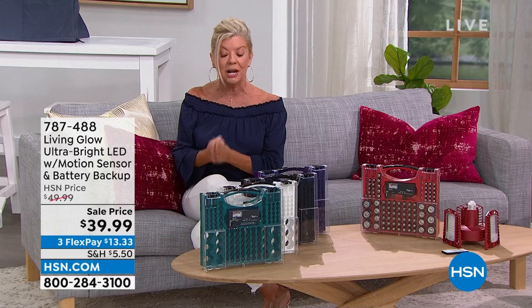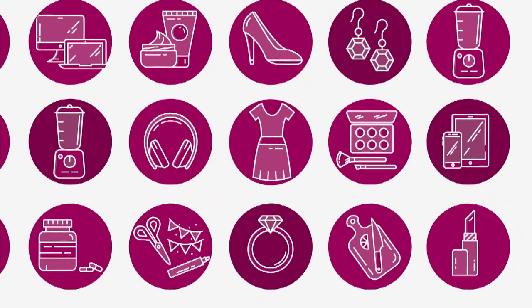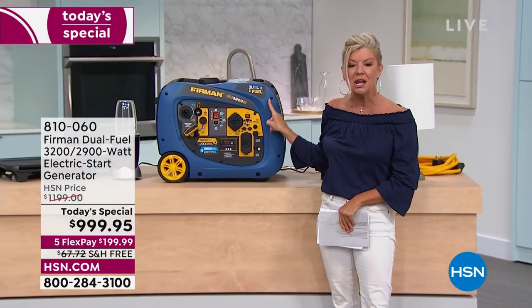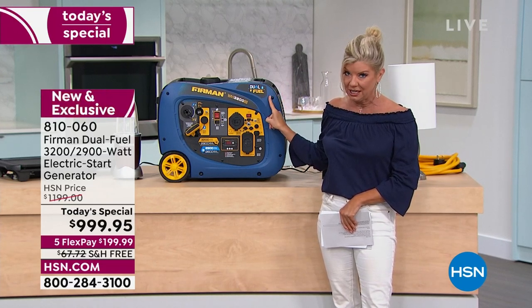We are incredibly excited about our very best value of the day. We've partnered with the number one top-selling generator in the United States and Canada — Firman. This is our first-ever dual-operated propane and gas generator as our Today's Special. It's the brand of quality, the number one top-selling generator in the US and Canada, and at this value it is truly unheard of.